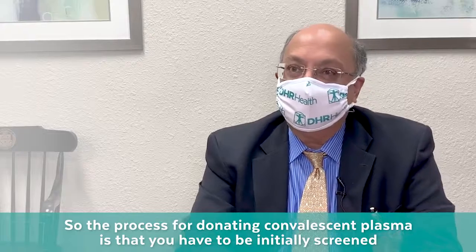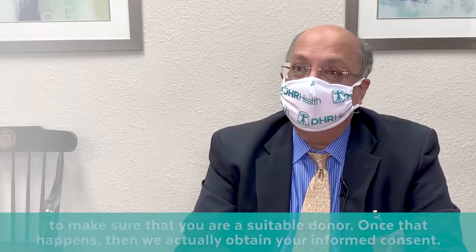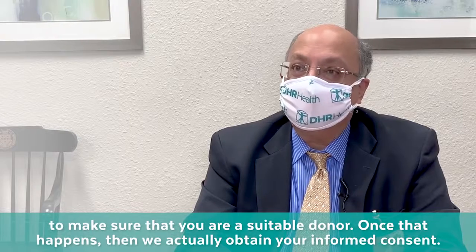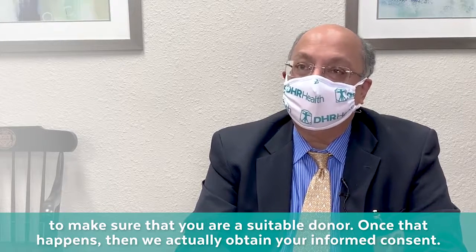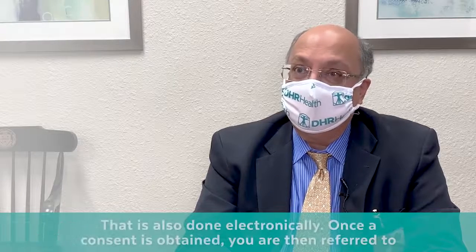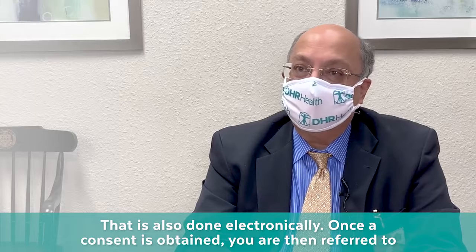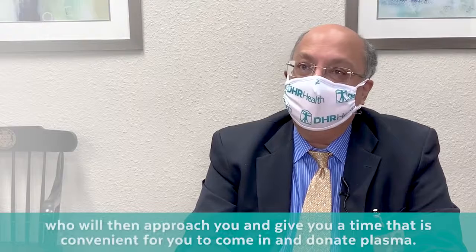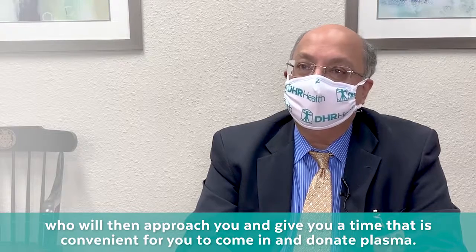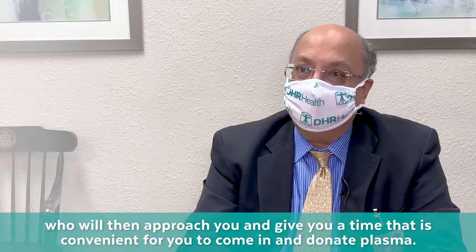The process for donating convalescent plasma begins with an initial screening to make sure you are a suitable donor. Once that happens, informed consent is obtained electronically. You are then referred to our blood bank partner, Vitalant, who will contact you and schedule a convenient time for you to come in and donate plasma.